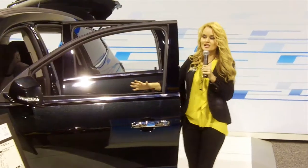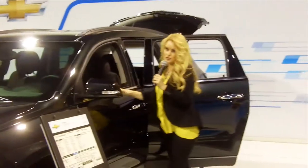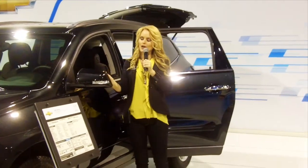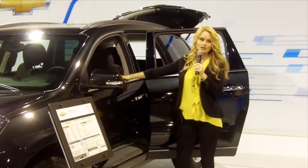You can listen to Pandora, Sirius XM Satellite, and this has a navigation option. You can also get the blind spot zone alert, which is one of my favorite features. If somebody's in your blind spot while you're driving, this little red icon will actually light up and let you know.